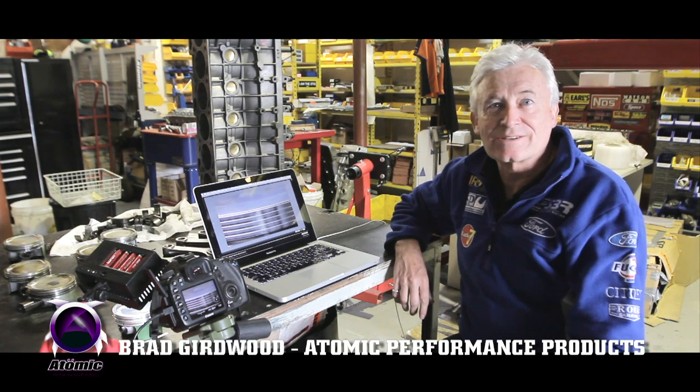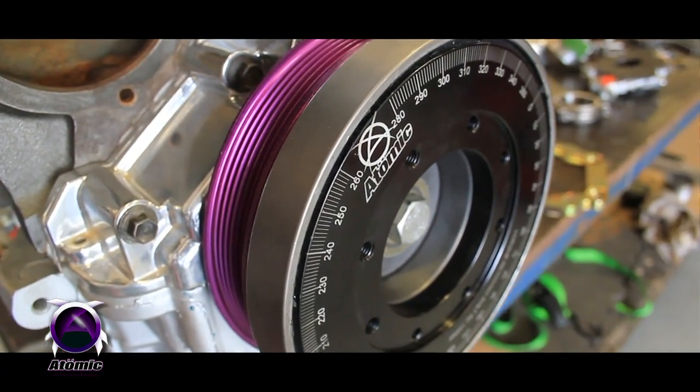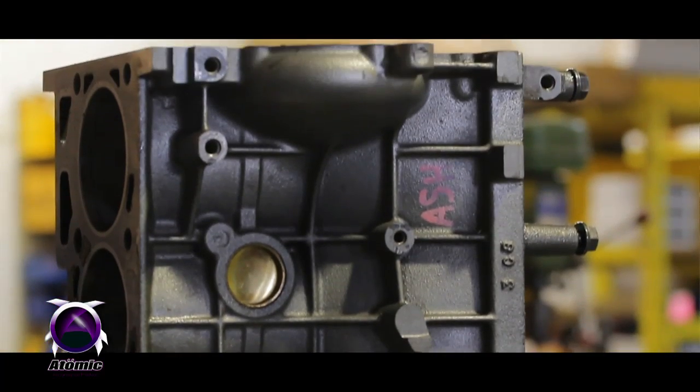At Atomic, we specialize in the XR6 Falcon double overhead cam engine. We go to a lot of trouble to develop, design, and manufacture specific components to make sure the engines live in the heat of competition.